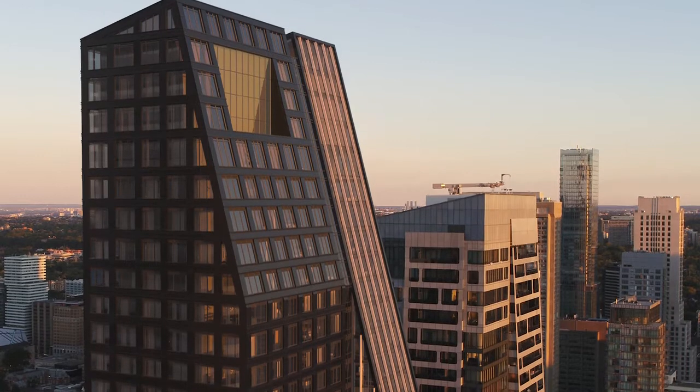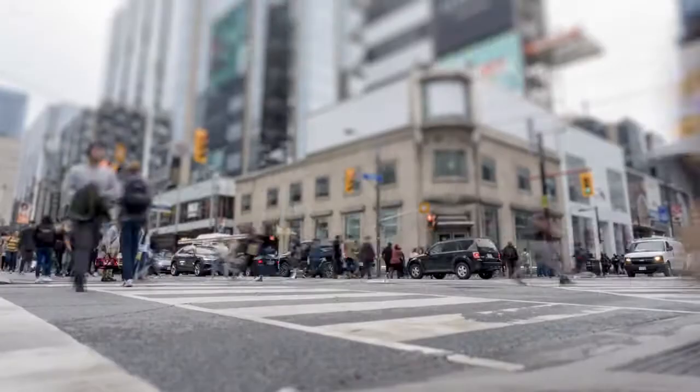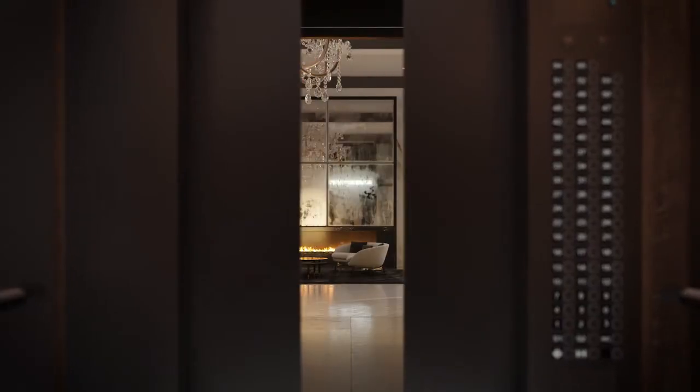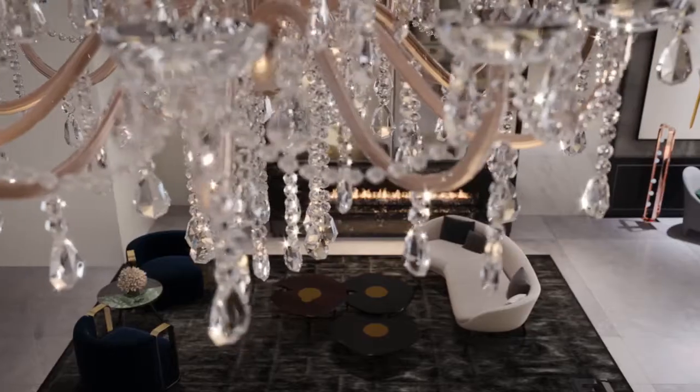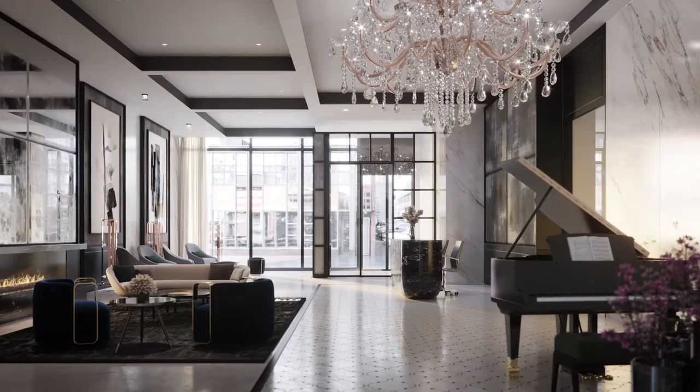We knew right away that we had to do something that was completely different. It's highly influenced by the area. It captures the energy and the diversity of the immediate neighborhood and it captures the sophistication and elegance of the context in which it exists. 8 Wellesley is really going to be the most enviable building in the neighborhood. First impressions matter. We wanted to feel the luxury of Yorkville coming home, and we put so much effort in making sure that every little finish is on par with such an iconic location.